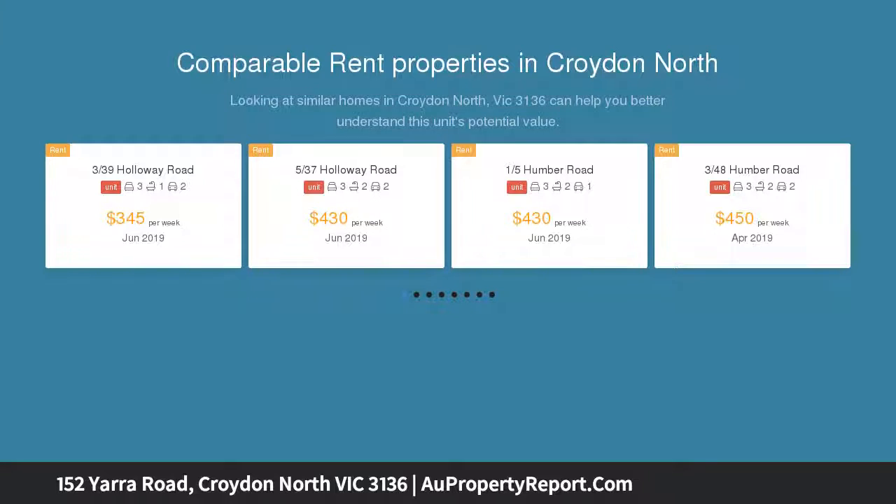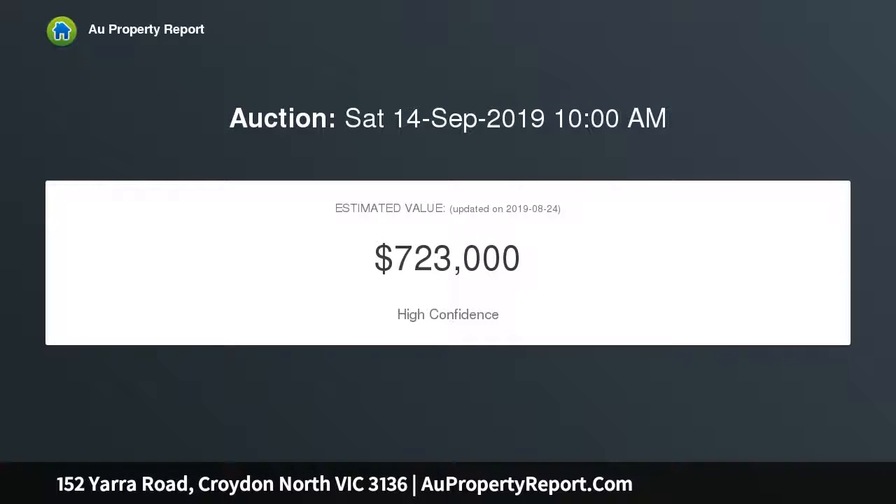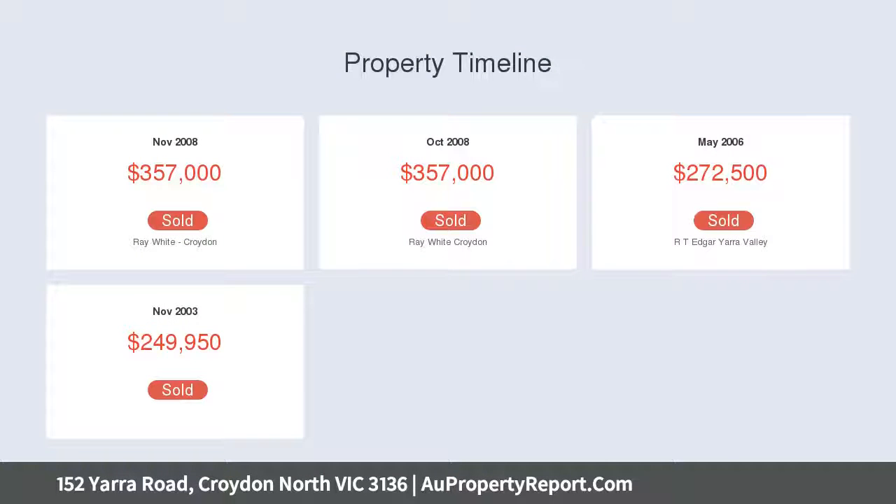Greeted by an attractive garden and welcoming front porch, the instantly engaging floor plan offers fresh, functional living, starting with a generous open plan living room and dining area enhanced by natural light, gleaming hardwood floors and a cozy wood fire.